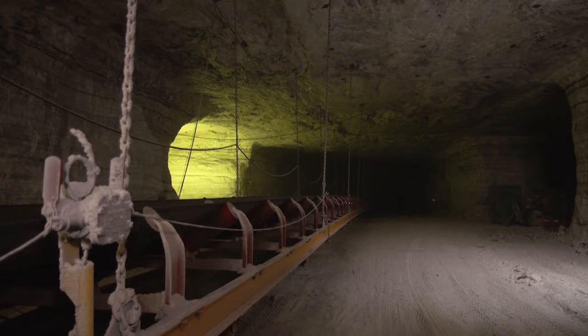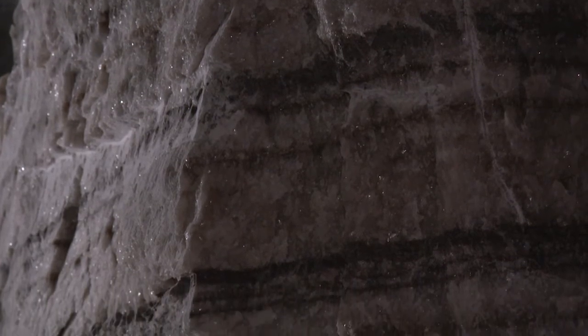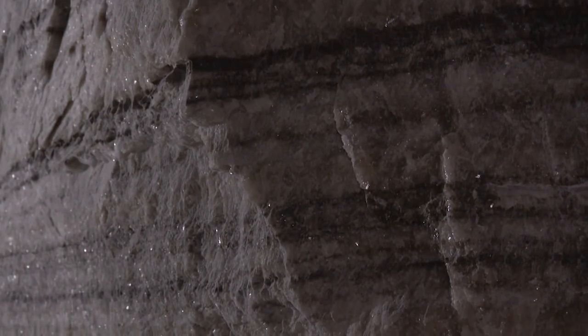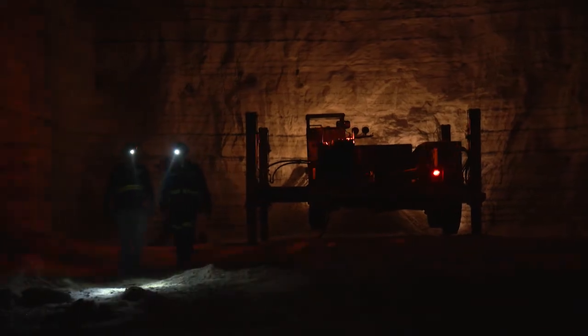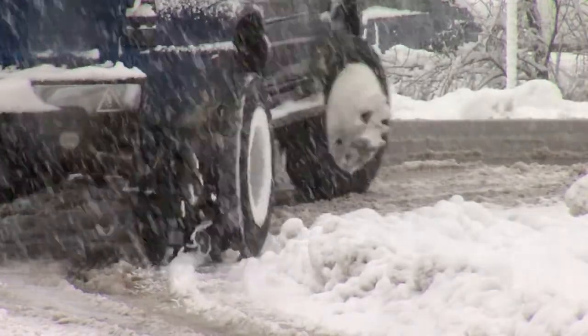If you went to the Cargill mine and looked at the walls, you'd see these alternating bands. Each one of those layers is like a chapter in the history of the world right here in Cleveland as it existed 400 million years ago. The salt mine looks like another world, and it really is one — the remains of a world that existed long before man. But even if you never get down to the mine, you'll still see pieces of this world scattered on icy roads all winter long.